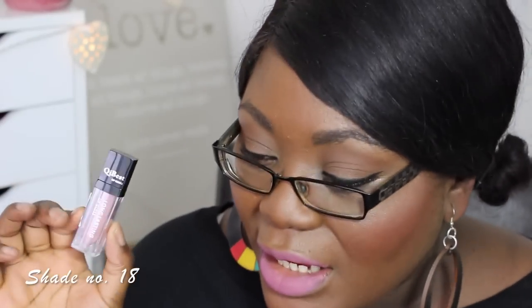This first shade on my lips is number 18 — it's a dusty pink color, really really pretty. It's very wearable and I think it would suit all skin tones. I only put one coat on the bottom of my lips and blended it in together, otherwise it would look too garish.